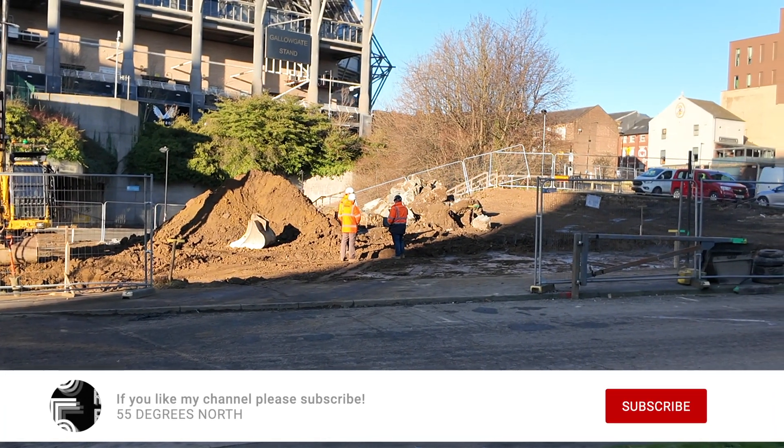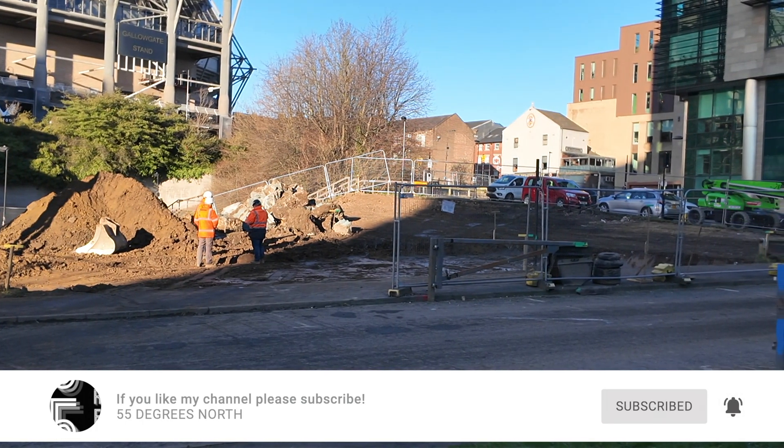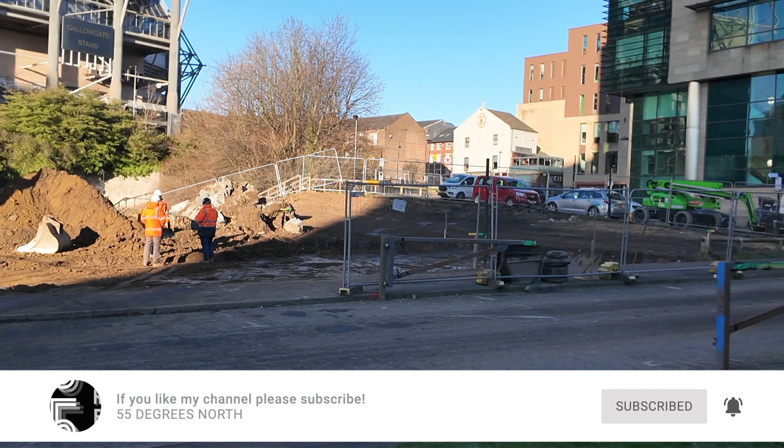Looking at the site from St. Andrews Street, there has been quite a bit of work done here — a lot of the earth has been taken away since my last visit.